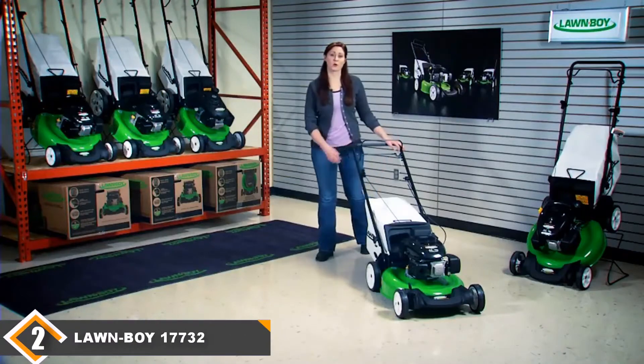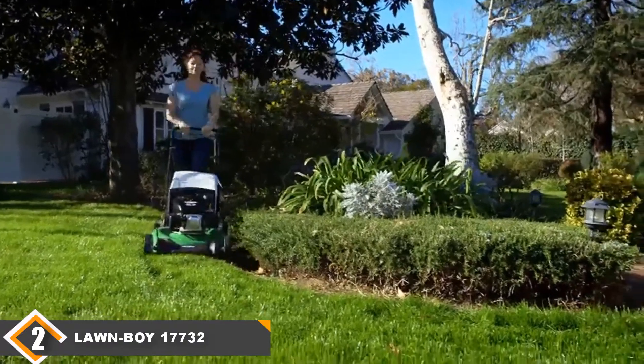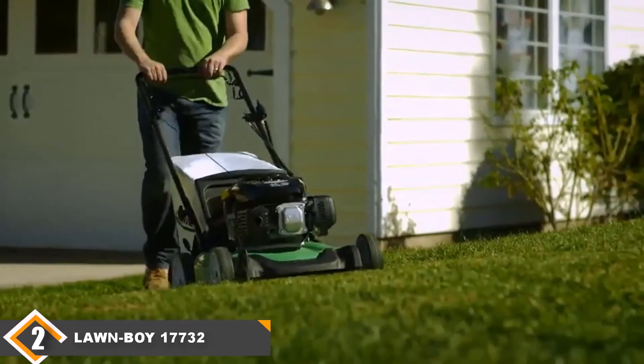Moving on to the next, at number two, we have the Lawn Boy self-propelled lawnmower. The Lawn Boy 17732 is the best self-propelled lawnmower for the money because it has many great features for a low price. It has rear wheel drive, which provides better traction and control on hilly terrain.